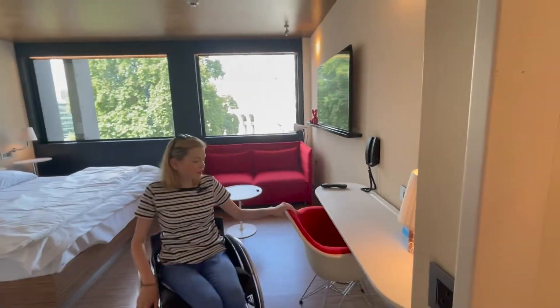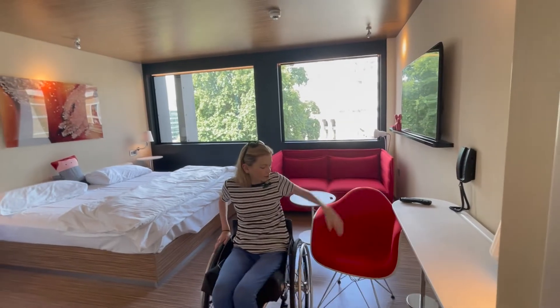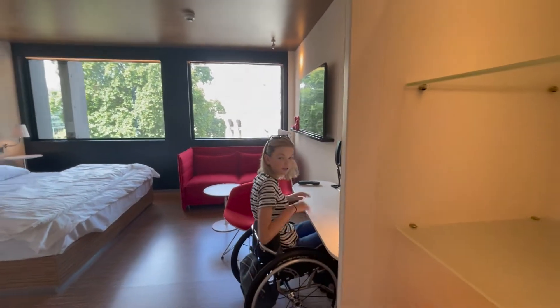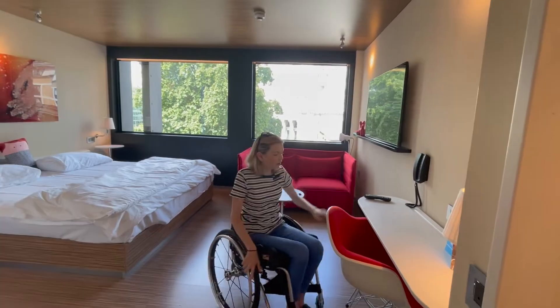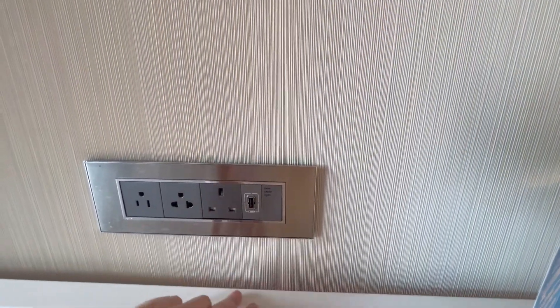Coming through into the main room, we've got a bin. There's a nice chair here so you can transfer onto it if you want to do some work or anything like that. You can also pull the chair away — there's a manual wheel-accessible desk — and you can slide right underneath it and do some work. There's a phone here which you can call any room in the hotel. We've got a little lamp and some different types of sockets — I think that might be EU, American, and British — and then a USB as well.